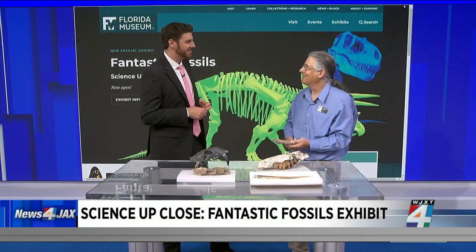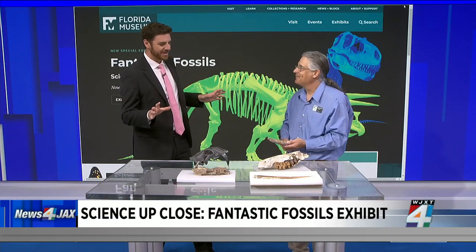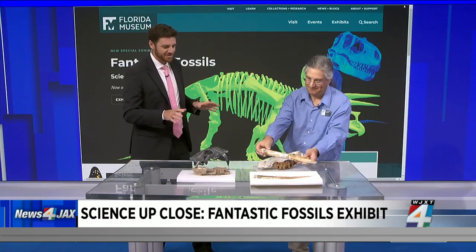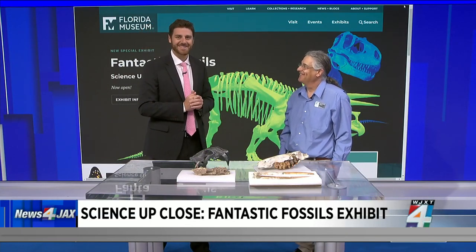It's only $7 for adults and $4.50 for kids — it is a deal. And then you've got the Butterfly Garden, so just make a day out of it. It's a great field trip. We're going to post this segment on newsforjax.com so you can go back and watch it with your kids — a little bit of a history lesson right here and certainly some interesting things.